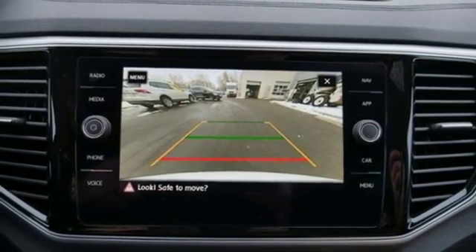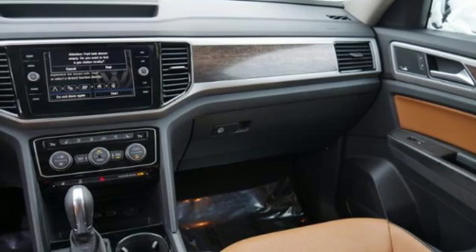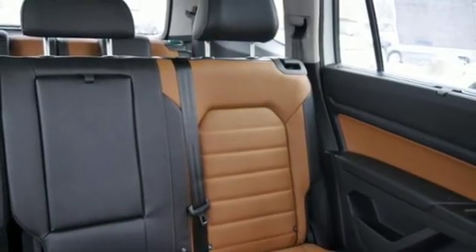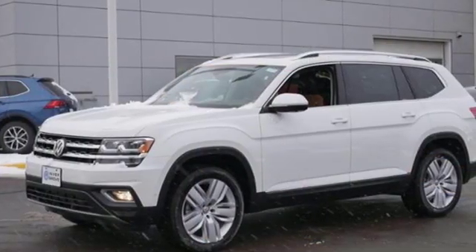Power heated mirrors, external memory control, first and second row express open and close sliding and tilting sunroof, doors and push button start proximity key, and V6 engine.